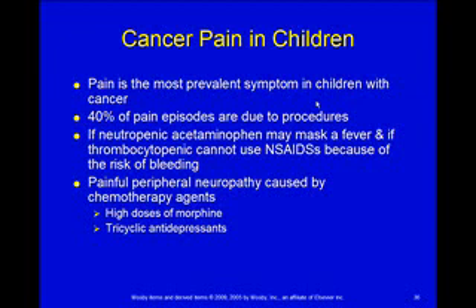Another problem they often complain about is peripheral neuropathy — nerves triggering painful stimulation — which can be a side effect from some chemotherapy agents. These need to be treated with high doses of morphine, and tricyclic antidepressants seem to help with that sort of peripheral neuropathy pain as well. The problem is it can go on for months even after they're done with their chemotherapy.